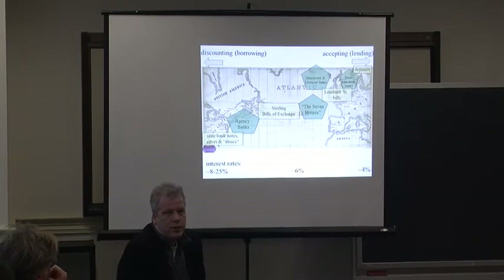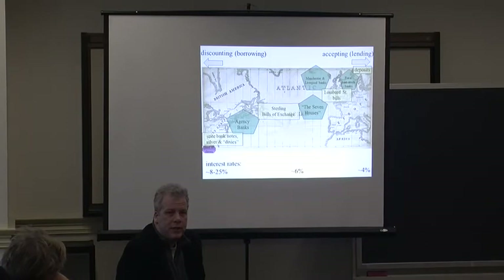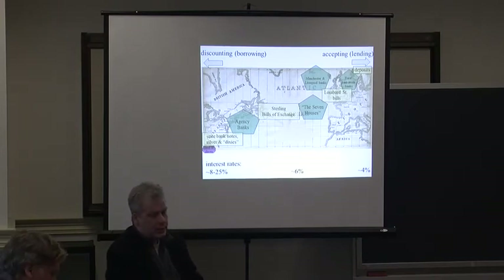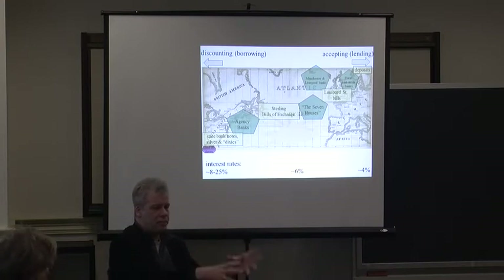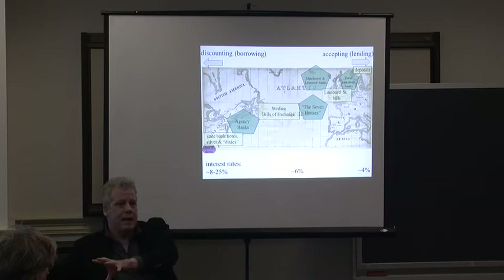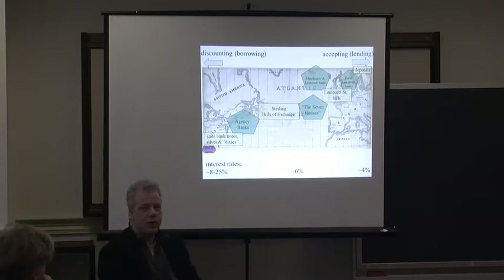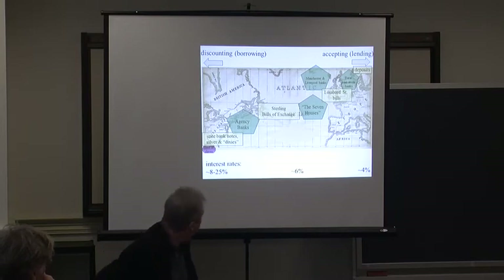Commodity chains are an important part of this book, and one of the things I try to do is explain commodity chains and how they work and the way in which the U.S. is interacting with Europe across the Atlantic. The way that a lot of people talk about slavery and cotton in the 1820s and 1830s is very simply: there are slaves, they produce cotton, and then they're in banks in Britain. So I want to very briefly talk about the financial instruments that make it possible for cotton produced by slaves to go to Britain.